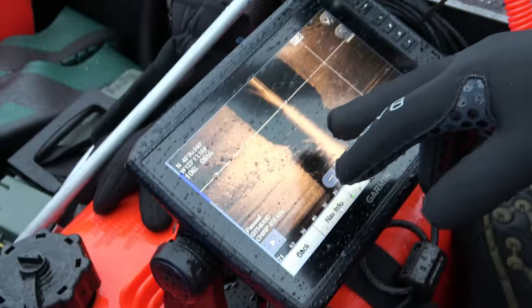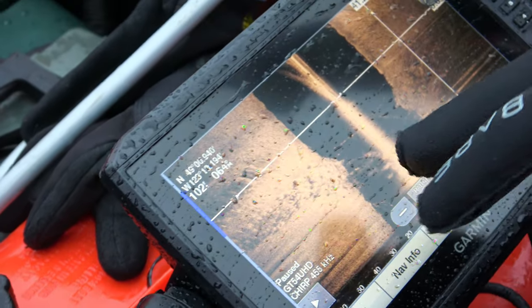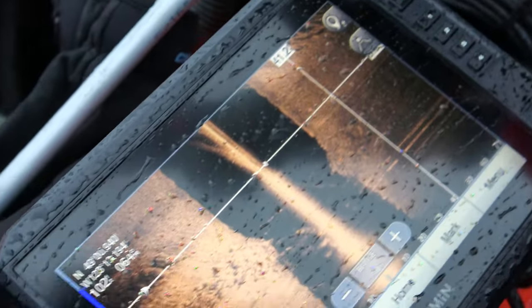So this is where the boat is — this is left and right of us. You can see all the rocks on the reef on either side; we'll go right across it.